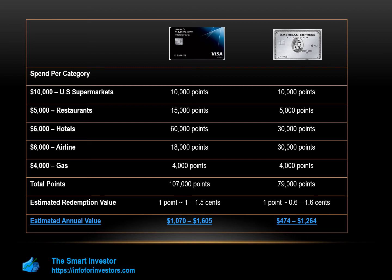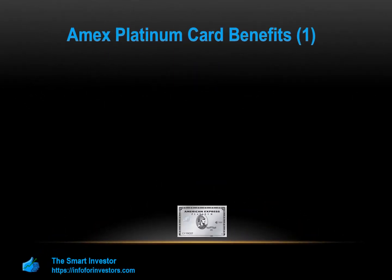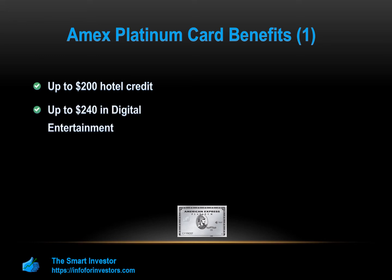For the Amex Platinum: up to $200 hotel credit per year when you book select prepaid hotels via American Express Travel, enrollment required. Up to $240 or $20 per month in digital entertainment credit when you pay for the New York Times, Peacock, SiriusXM, or Audible products with your card, enrollment required. Up to $155 in Walmart Plus credit when you use your card to pay for your monthly Walmart Plus membership, enrollment required.